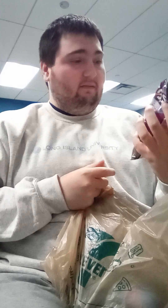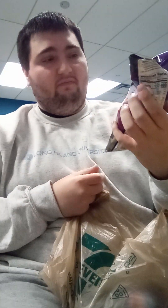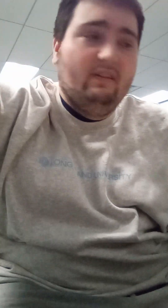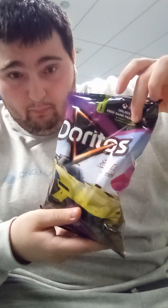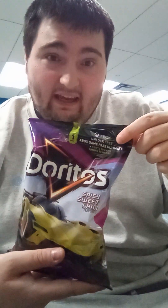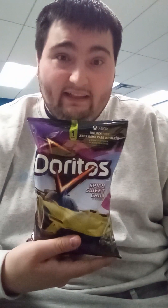So here we have Doritos Spicy Sweet Chili, and Coca-Cola Y3000. On this bag of Spicy Sweet Chili Doritos, on the top right corner, it has the Xbox logo on it.